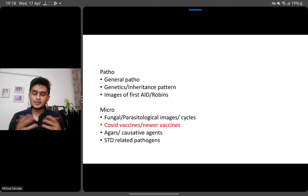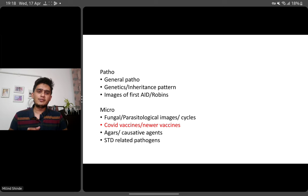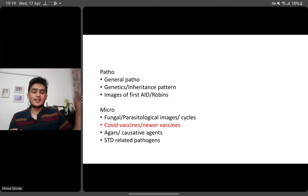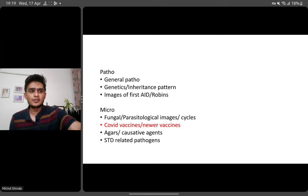For pathology, general patho is very important — the first four or five chapters are very important for INI. There will be questions about genetics and inheritance patterns — a pedigree will be given and you'll be asked to identify the type of transmission. The images from First Aid and Robbins will always remain important for patho. For microbiology, even though COVID has somewhat passed, there were still questions about COVID vaccines last year. Apart from general microbiology, bacteriology, and virology, INI specifically asks about parasites, fungi, and life cycles of parasites. STDs — sexually transmitted diseases — are again very important from PSM, micro, and medicine points of view.